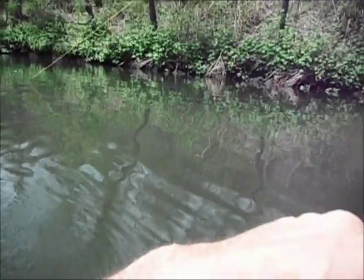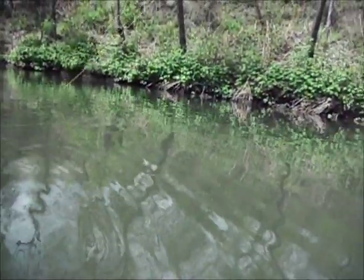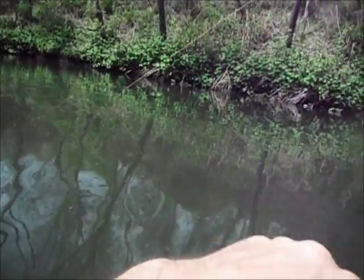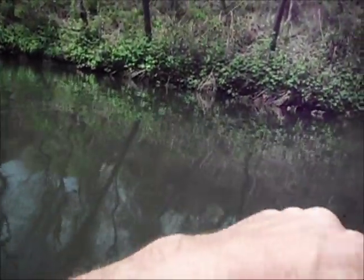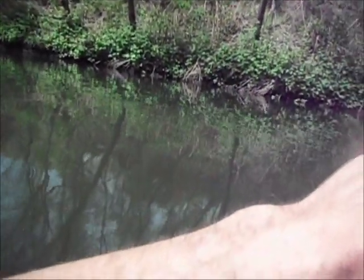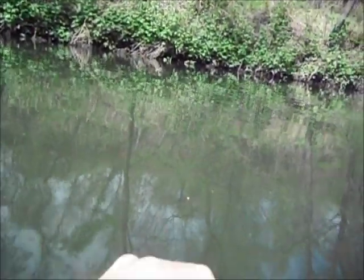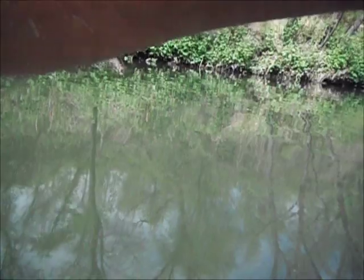I was working on this fish for about a half an hour. Finally got him — got him on a Stuck in the Muck. They're taking caddis right off the surface. This is a nice fish.